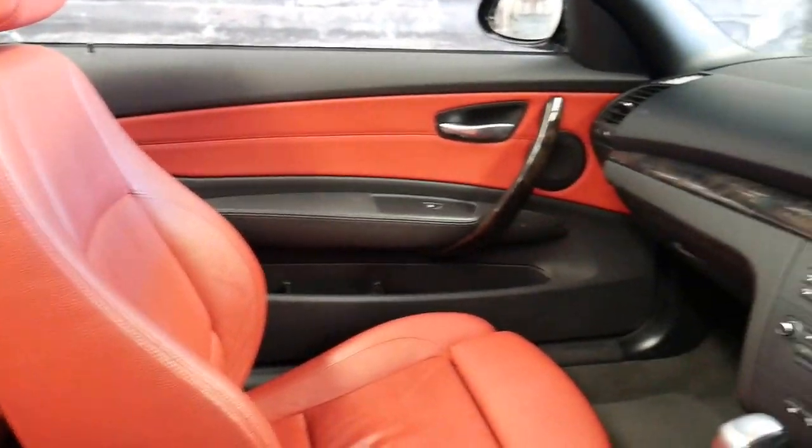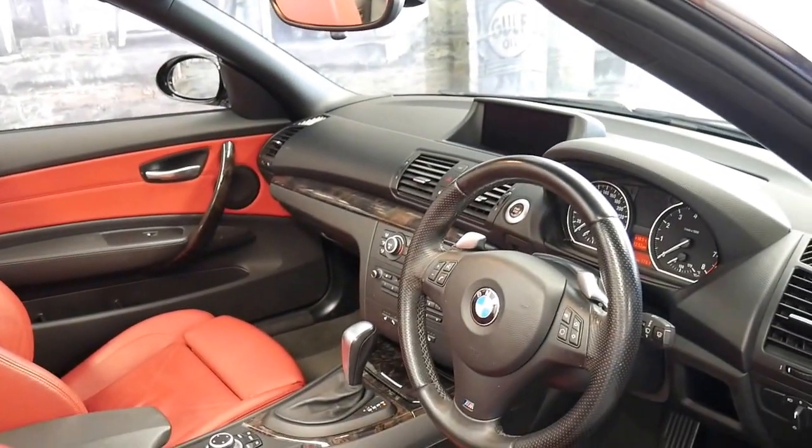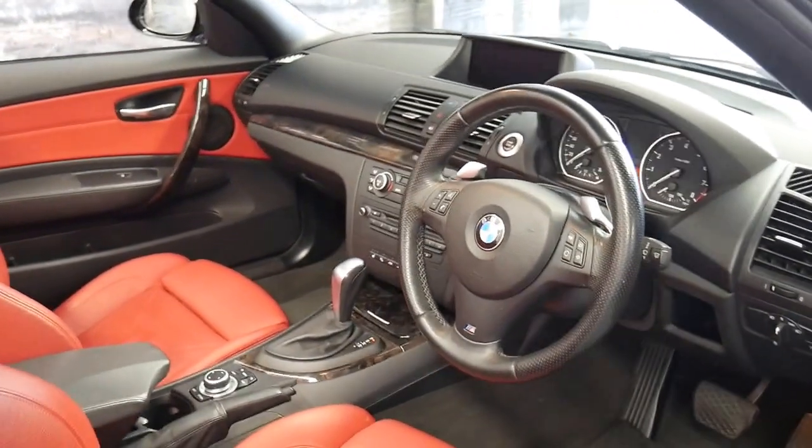To get a 2009 model with just 79,000 kilometres is certainly quite rare. You'll find a lot of them have done well over 100,000 kilometres.